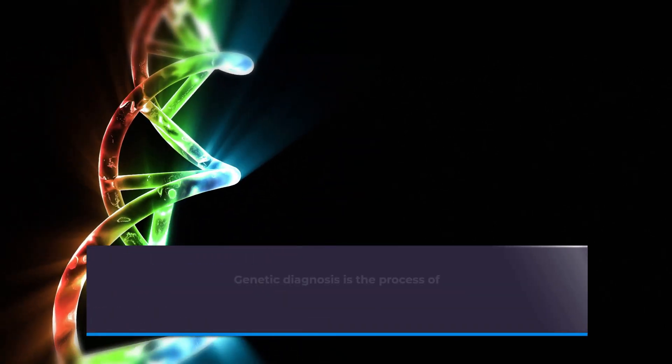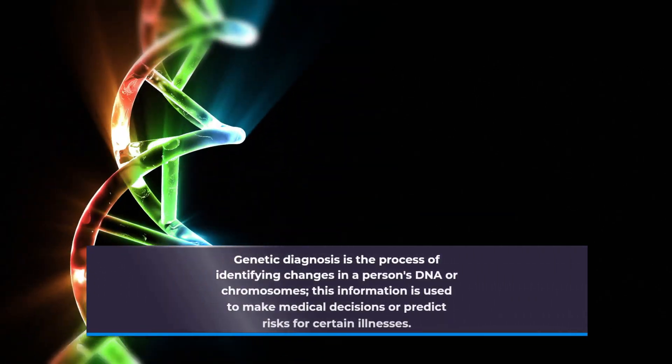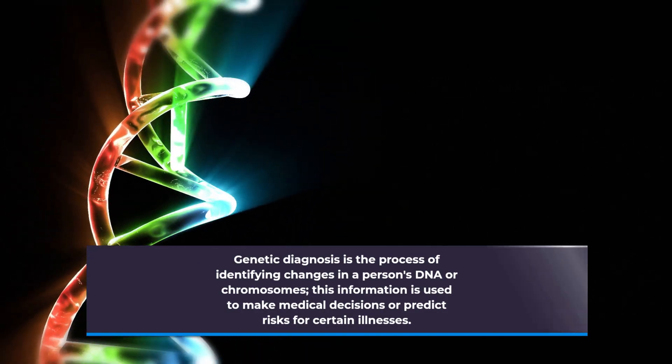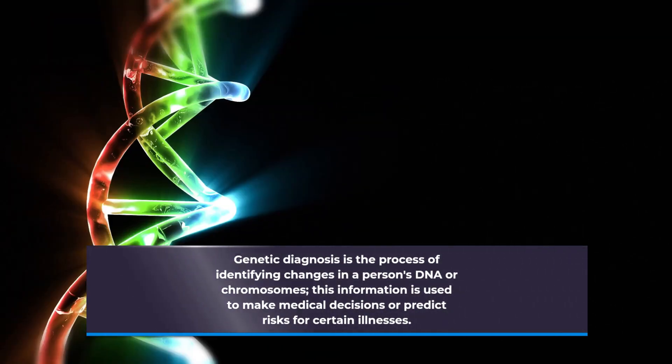Genetic diagnosis is the process of identifying changes in a person's DNA or chromosomes. This information is used to make medical decisions or predict risks for certain illnesses.